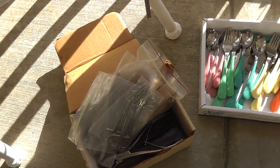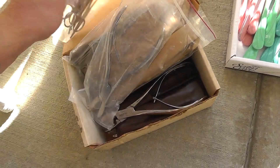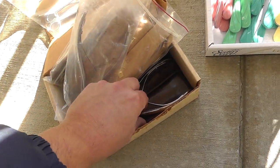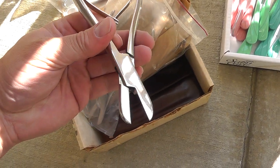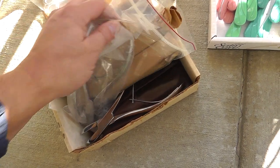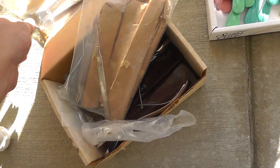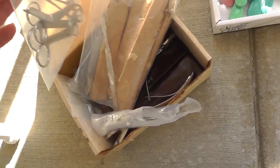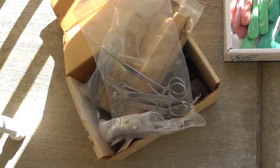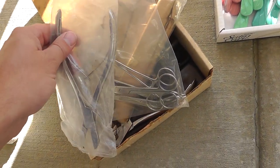A whole lot of surgical stuff. We got scissors, some kind of cutters — I don't know what these things are — a whole box, a whole bag of scalpels. Paid $20 for the whole box. Not sure what this stuff goes for.